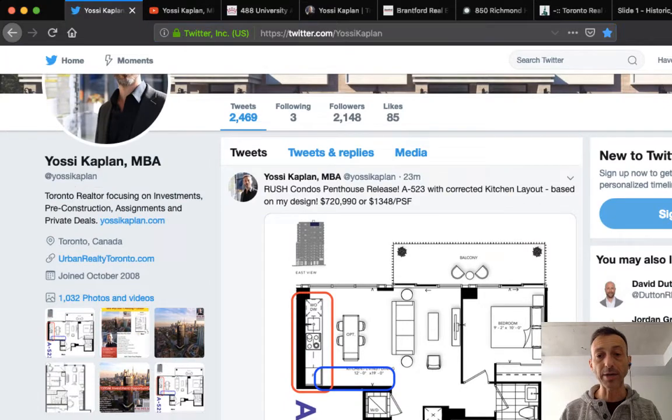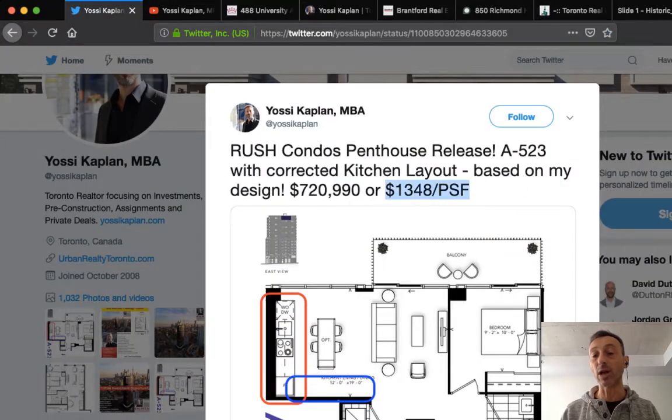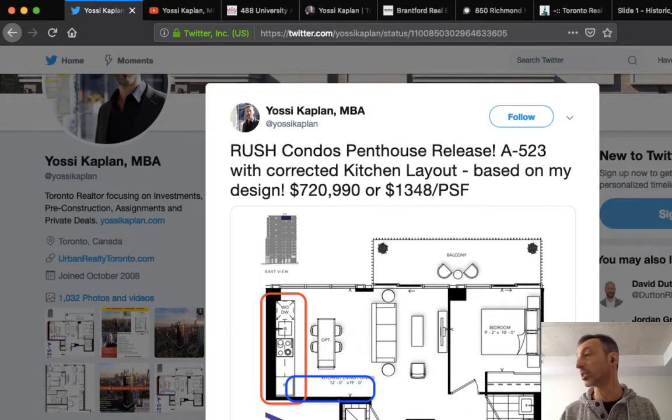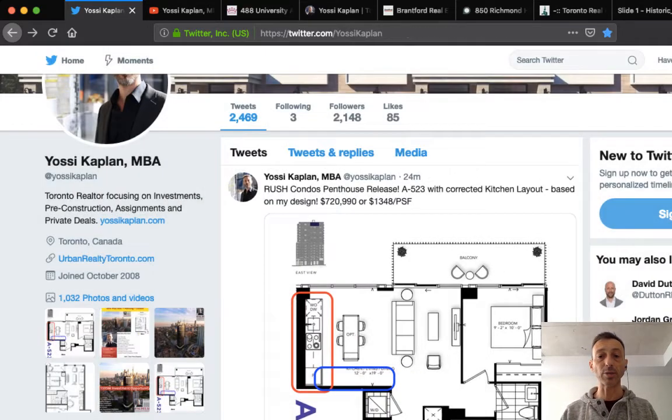That may sound like a lot, but King West is already selling for $1,500 to $1,800 a foot because they've raised prices and are about 90% sold out. This Rush Condos penthouse is about $400 a foot less than King West, and it's literally in between King and Queen. There are units at lower prices too — 643 square feet in the mid-to-high $700s. There's nothing under $1,200 a foot from developers anymore, and there never will be.